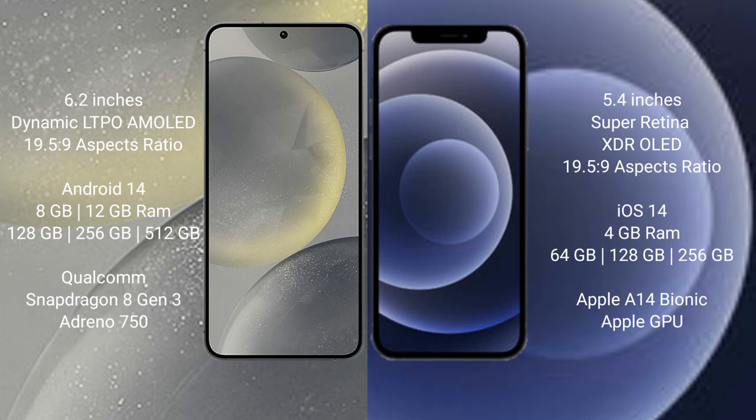The Samsung Galaxy S24 runs on the Android 14 operating system, while the iPhone 12 Mini runs on iOS 14. The Samsung Galaxy S24 comes with 8GB or 12GB RAM and 128GB, 256GB, or 512GB internal storage with a Qualcomm Snapdragon 8 Gen 3 processor and Adreno GPU. The iPhone 12 Mini comes with 4GB RAM and 64GB, 128GB, or 256GB internal storage with an Apple A14 Bionic processor and a separate graphics GPU.